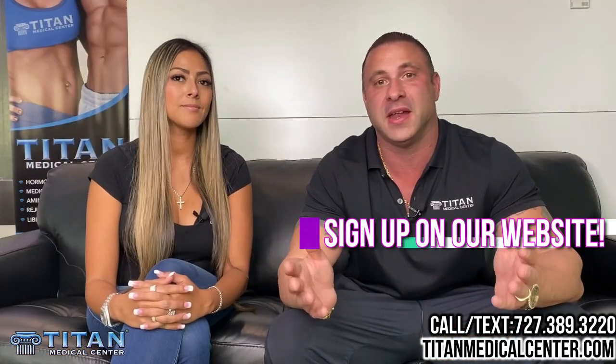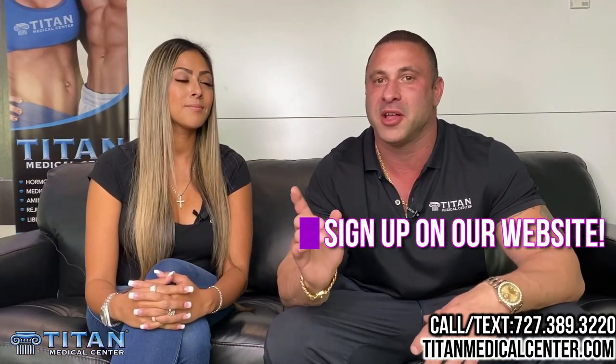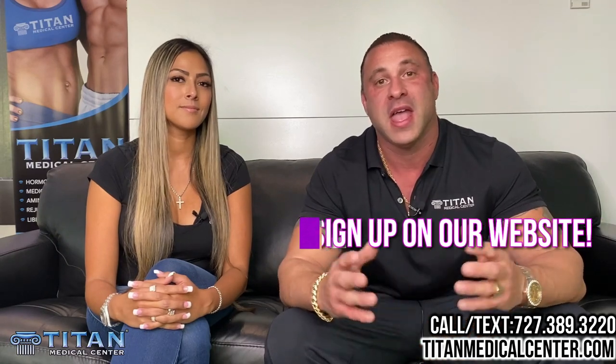Patient care is very important to us. John, tell me how easy it is and how we cut out all these steps. It's real simple and real easy. All you guys would have to do is call or text 727-389-3220. We can send you the new patient paperwork, or you can go right to our website, TitanMedicalCenter.com, click on the tab of new patient paperwork, and fill it out. You can fill it out on your phone, your tablet, your desktop.